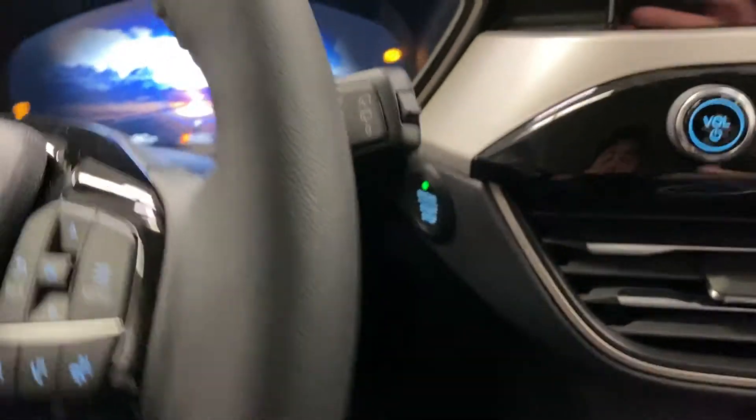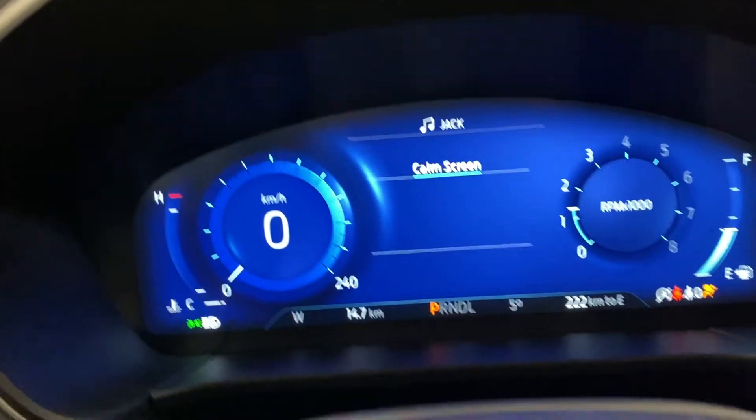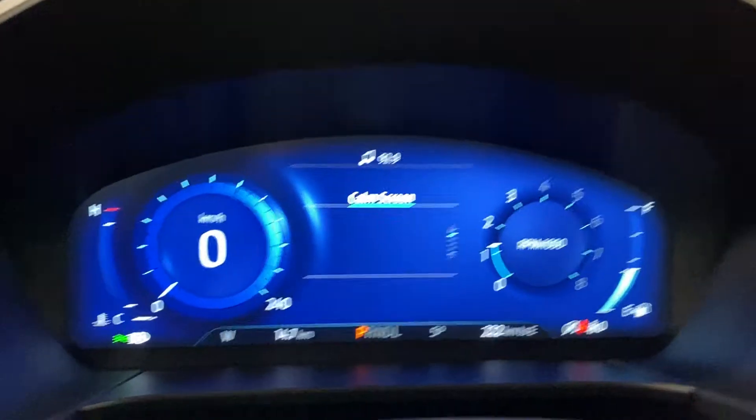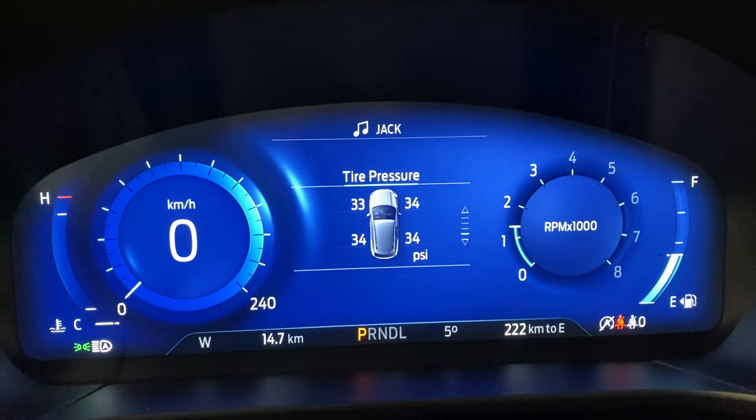Getting on in, push button start. You get a nice digital display here in front of you for the dashboard. Very customizable — you've got a compass screen, fuel economy, trip and settings, and tire pressure.